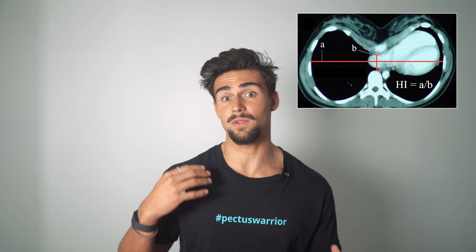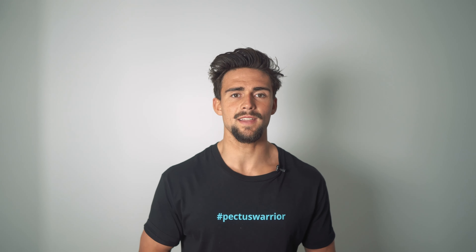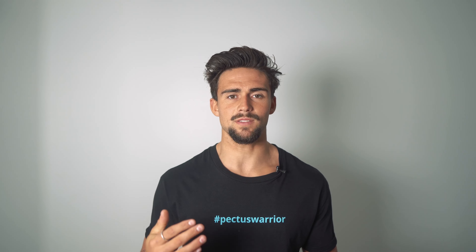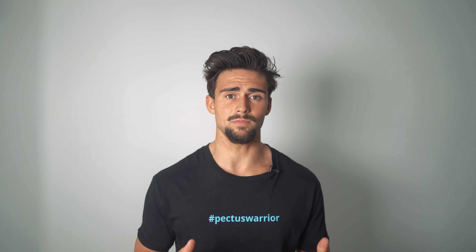Typically, a person deemed to have a normal chest has a Haller Index of less than two. Dependent on the severity of your pectus, the higher the Haller Index, the more severe the pectus. The higher the Haller Index means the more times that the B length goes into the A length, which means the B length is smaller and there's more compression. I believe they classify a Haller Index between 2 and 3.2 as mild pectus excavatum, 3.2 to 3.5 as moderate, and 3.5 and greater as severe. That said, I don't think those classifications are necessarily the most useful — the way I would look at it is to what extent is it affecting your life and what symptoms are you having, with the Haller Index number as a good point of reference.